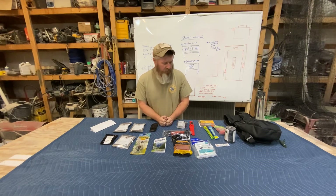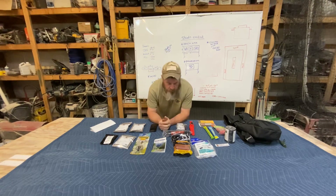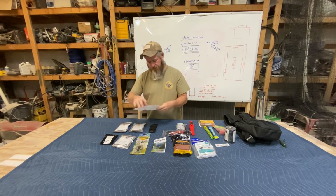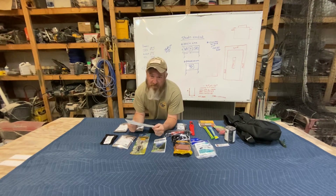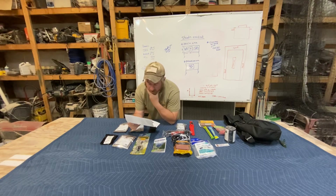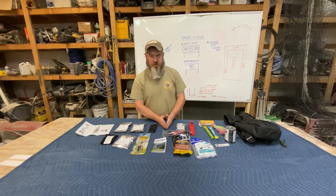Hey guys, it's Jason with Kentucky Sustainable Living. Today I've got Bobby Spaggs with Spaggs Unfiltered, who was kind enough to give us one of his bug out bags. This is a piece of paper with his autograph — it says: 'Congratulations friend, you're the proud owner of a limited edition Spaggs Bag MK3. There are only 38 of these bags in existence.' These bags are only sold at three shows: Midwest Preparedness, Self-Reliance Festival, and the Kentucky Sustainable Living Festival.